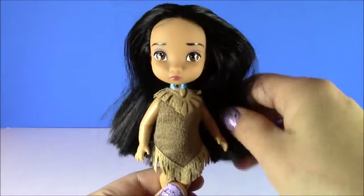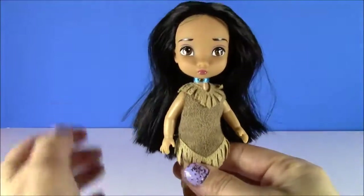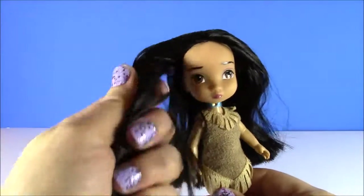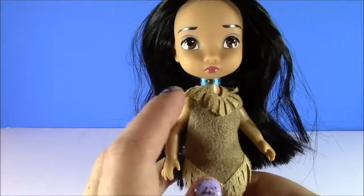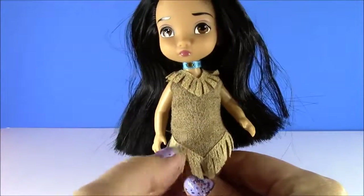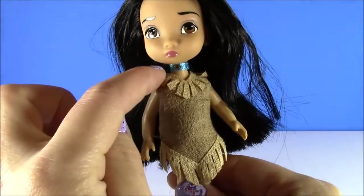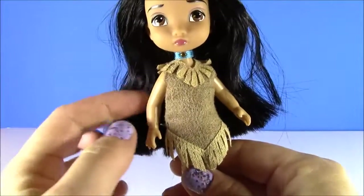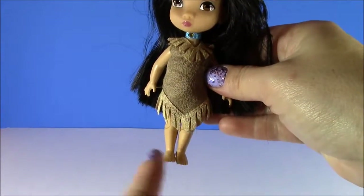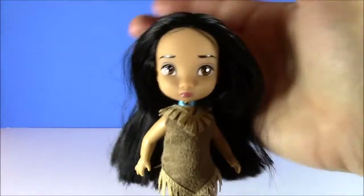The beautiful Pocahontas. Look at this Pocahontas — she has the best hair of all of these princesses. It's so silky and long. Here is her cute little face and her dress; it's like a fuzzy cotton material. And she even has a little choker necklace she wore in the movie. She is actually the only princess who doesn't come with shoes — she always used to walk barefoot in the movie.